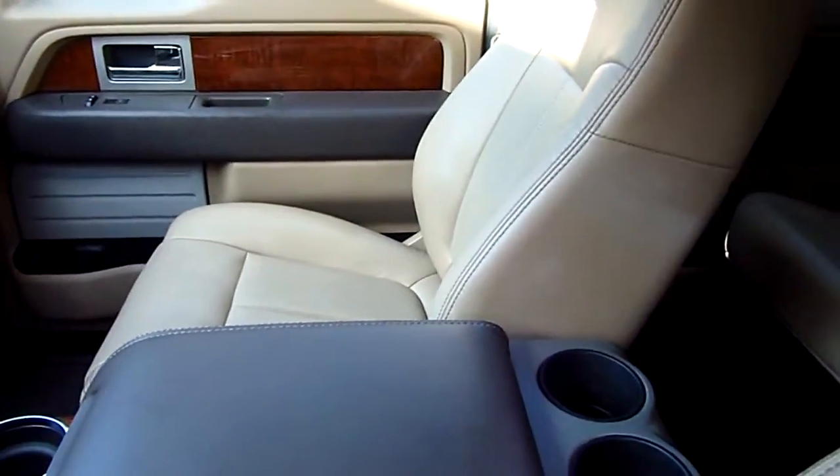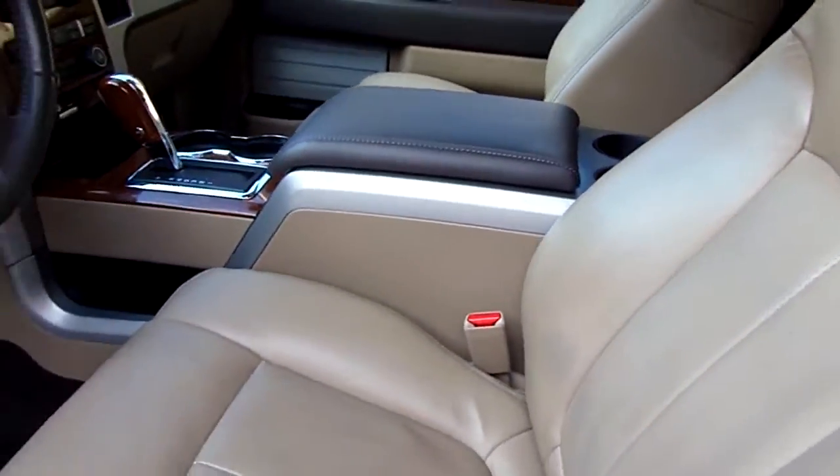This thing is ready to go. I promise you there's nothing wrong with this truck. All it needs is a home.